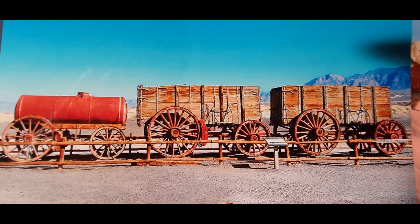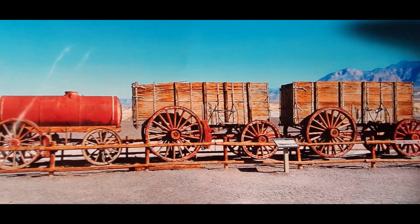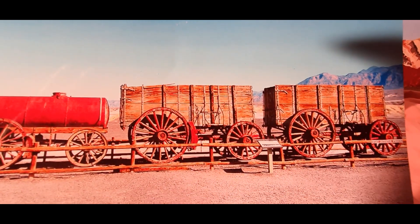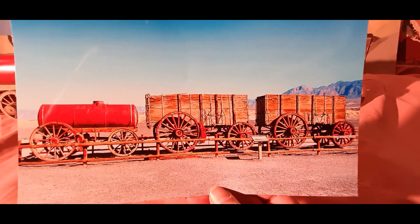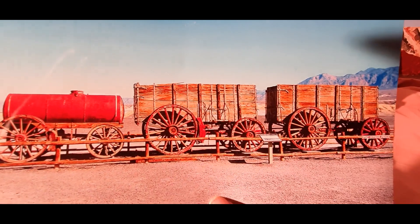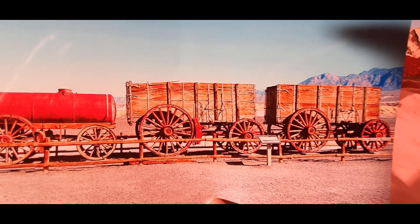Here I show you a photo of the 20 mule team wagon train which is standing in the Death Valley in the eastern part of California in the Mojave Desert, and now the colour is changing a little bit. I do not really know why, but this is the wagon train in real.